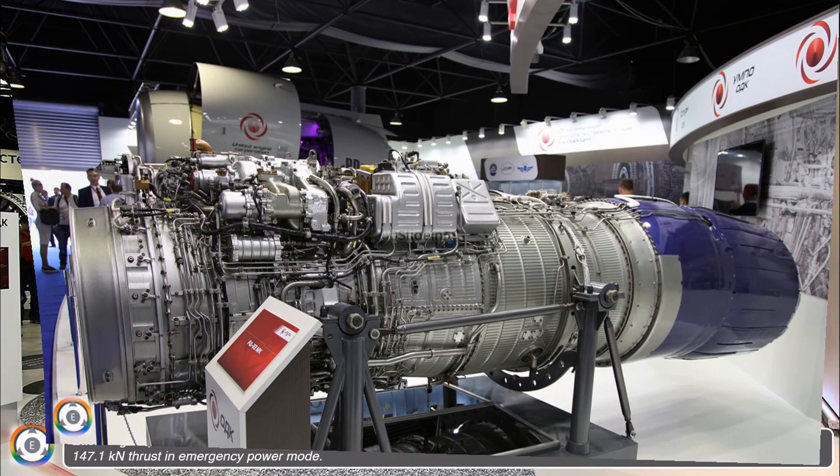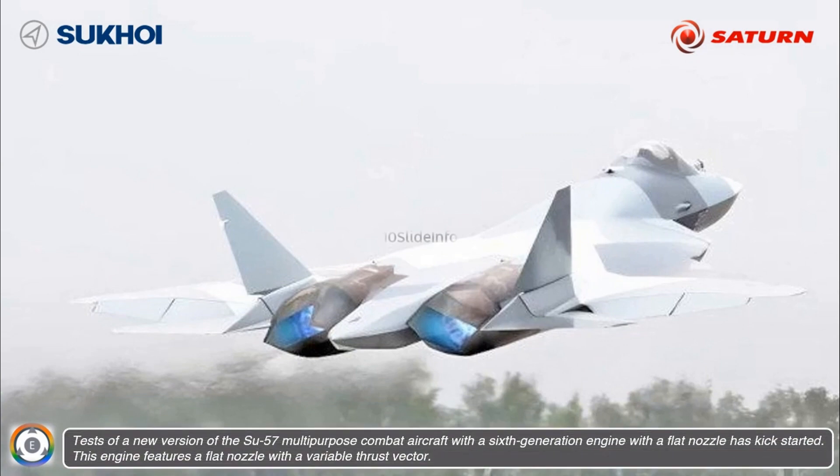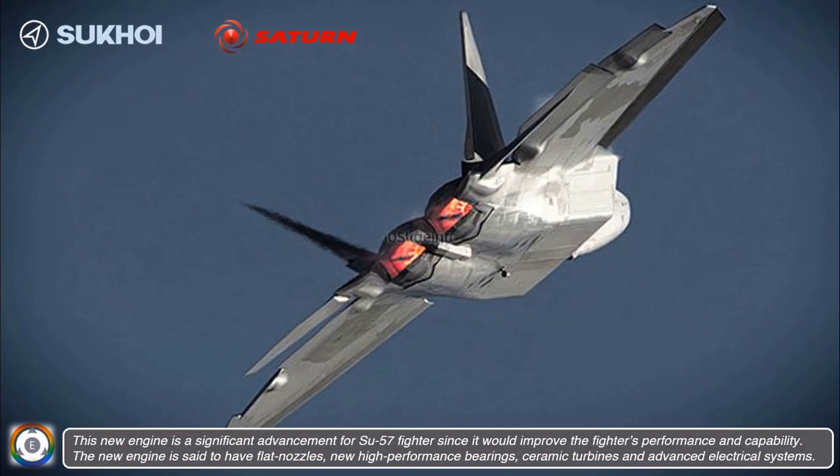In 2023, it was reported that UEC Saturn were planning a 6th generation engine design for the Su-57, and this video will provide an update on the same. According to a press release from Russia, tests of a new version of the Su-57 multipurpose combat aircraft with a 6th generation engine featuring a flat nozzle have kick-started. This engine features a flat nozzle with a variable thrust vector, and is said to be a significant advancement for the Su-57 fighter since it would improve the fighter's overall performance and capability.